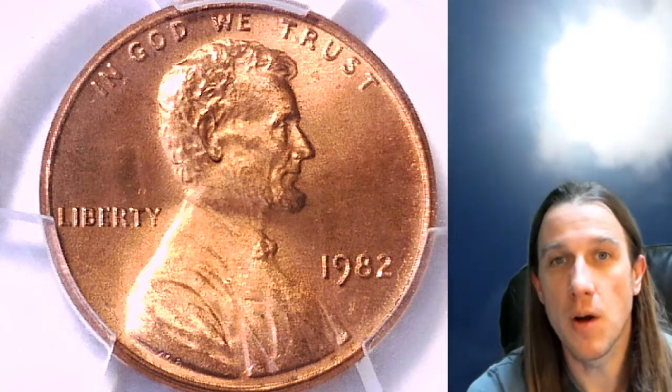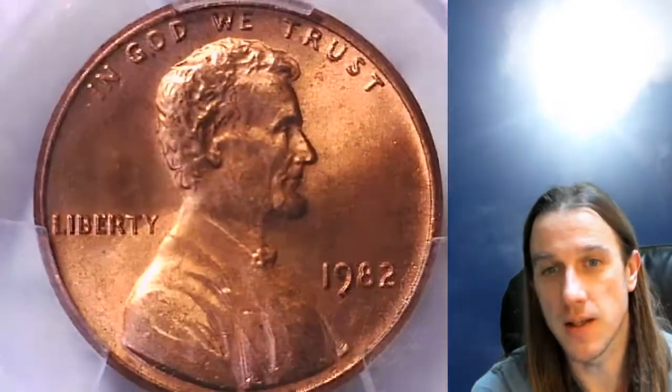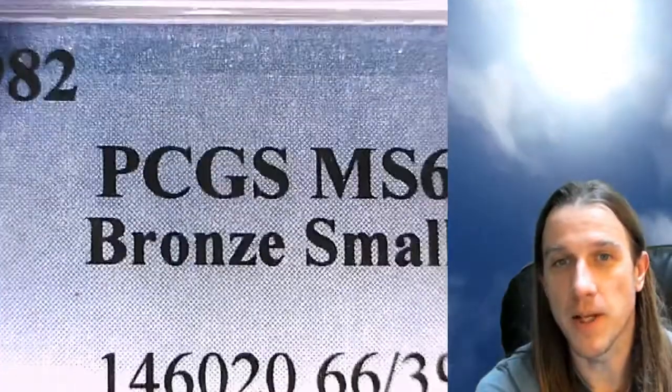Hello again everyone and welcome to Time Traveler's Coin Exchange. The next coin we're going to look at is a 1982 P Lincoln Memorial Cent. It is a business strike coin from the Philadelphia Mint. This one has been graded by PCGS and they graded it Mint State 66 Red. It is a bronze small date variety from the Philadelphia Mint.